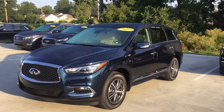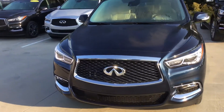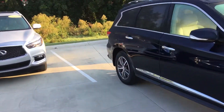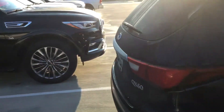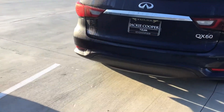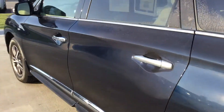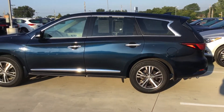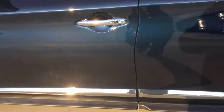Hey, this is Ben with Jackie Cooper. I just wanted to show you a quick video of our 2019 QX60 in Hermosa Blue. Try to get so you can see all the body lines. There's no real dents or dings — this is a clean car, been well taken care of. It was in our loaner fleet for service, just turned around. We're offering a phenomenal price on a great car for our customers.